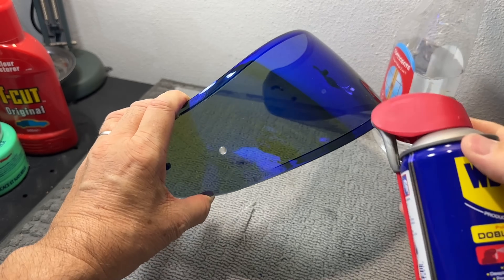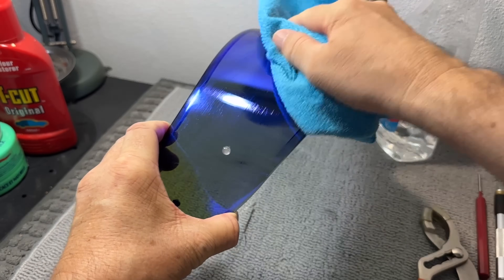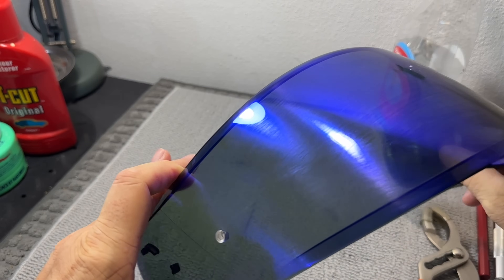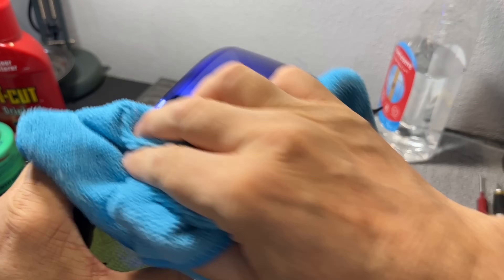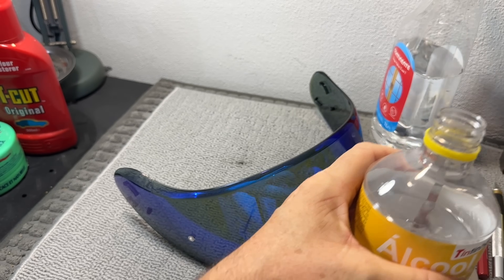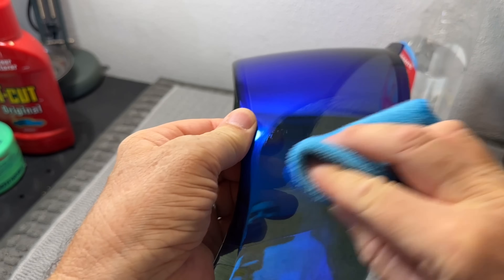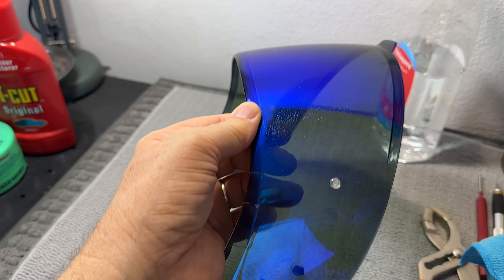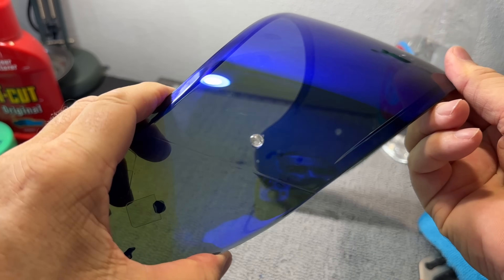Working my way up the scale, let's try some good old WD-40. Well, apart from a few greasy marks that required a good wipe-off, nothing. Almost disappointing — I was half expecting the visor to melt or at least warp a bit, but no, nothing. Isopropyl alcohol — let's try a bit of that. Nope, no visible effect. All these chemicals could, of course, be affecting the visor's structural integrity on a molecular level, but I can't see anything obvious.